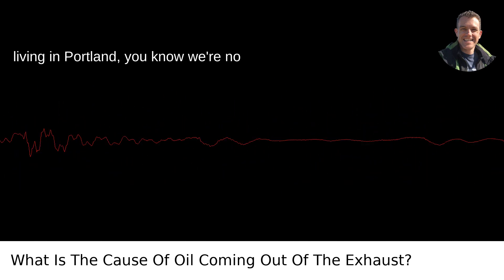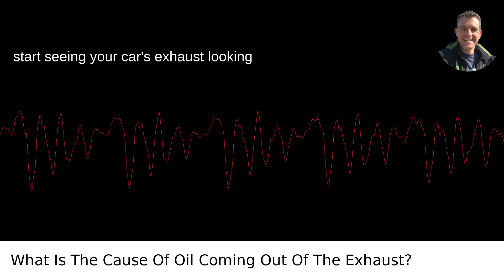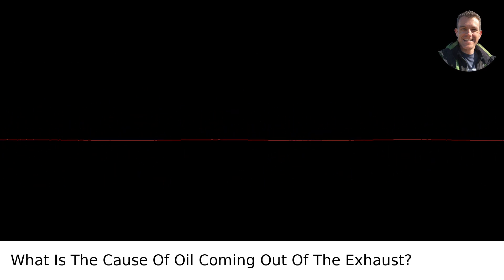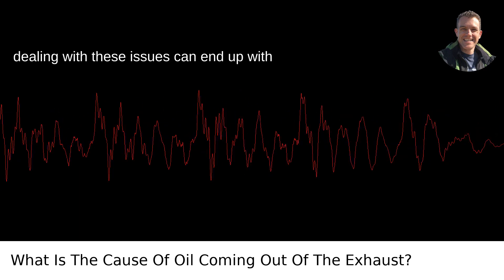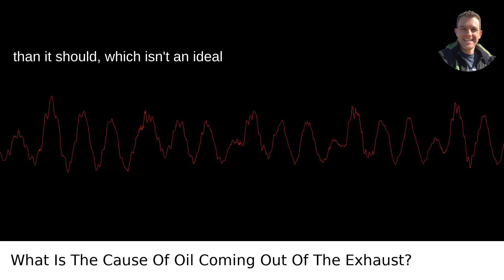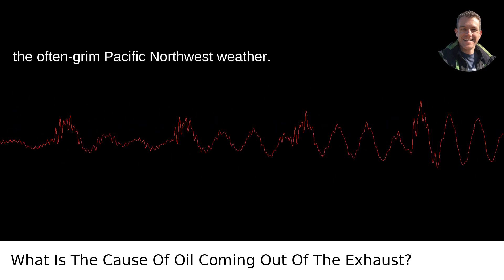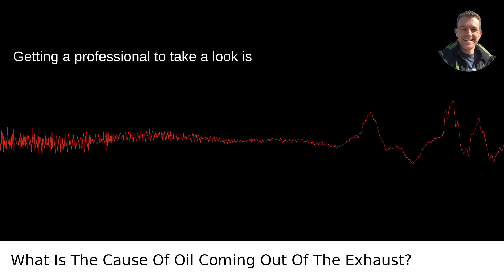Now, living in Portland, you know we're no strangers to wet weather. But when you start seeing your car's exhaust looking like a smoke machine at a grunge concert, it's a sign to get it checked out. Not dealing with these issues can end up with your car giving up the ghost far sooner than it should, which isn't ideal when you're trying to navigate the often grim Pacific Northwest weather. Getting a professional to take a look is essential.